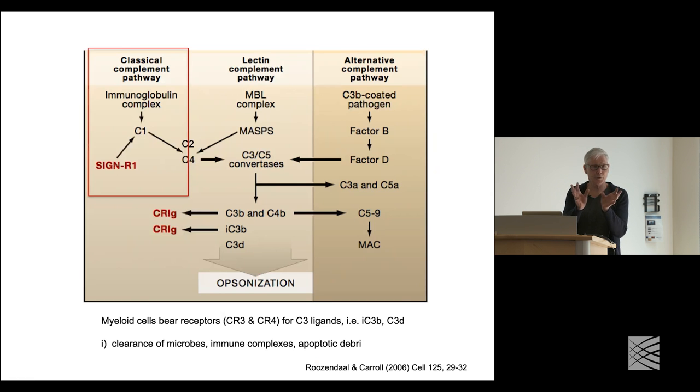C1Q is this large collagen-globular complex — it looks like a stalk of a bunch of tulips, defined with six heads representing multiple chains of A, B, and C. The C1 complex also includes two serine proteases: two molecules of C1R and two molecules of C1S co-circulating with C1Q. It's C1R and C1S — the serine proteases — that are actually doing the work to activate C2 and C4. So the complement cascade, like the blood clotting cascade, is a cascade of serine proteases acting on different substrates.